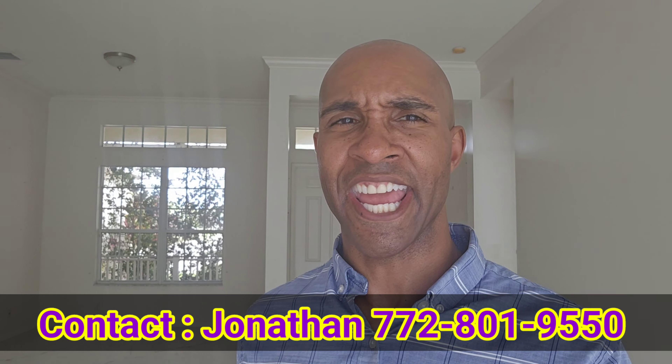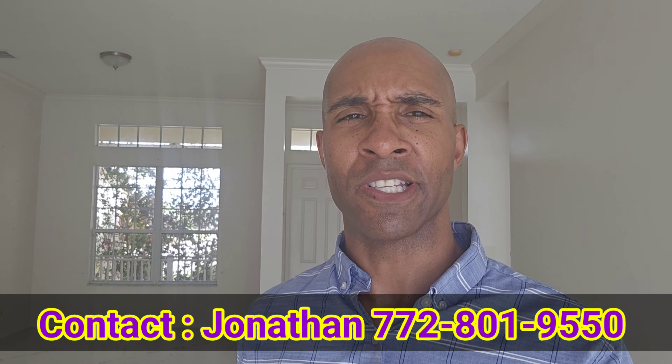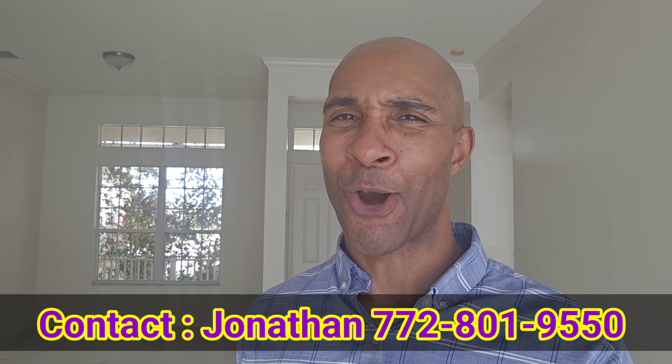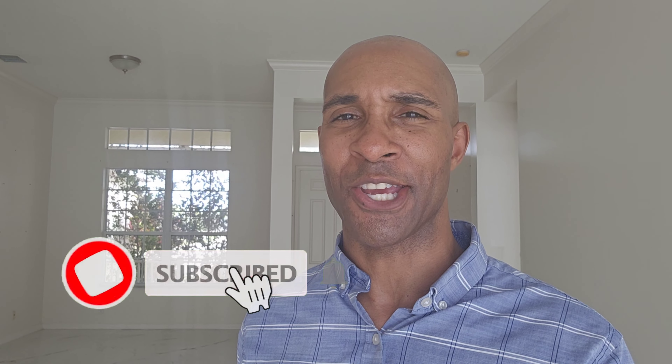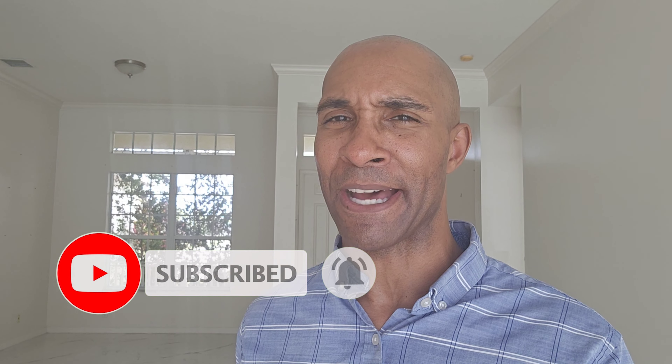My name is Jonathan BJ Hayes, local realtor here in beautiful Port St. Lucie, Florida. Thank you for once again returning back to the home of Port St. Lucie Real Estate. As always, make sure you subscribe to the channel, share the videos, like the videos, and tell a friend about the wonderful things going on here in beautiful Port St. Lucie, Florida. Anybody out there who's looking to sell or buy a house here in Port St. Lucie, all my information is below in the description.